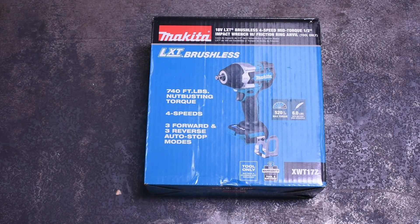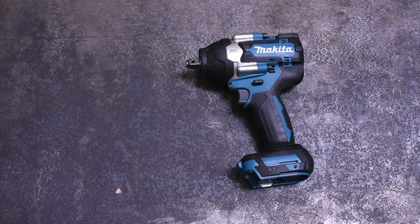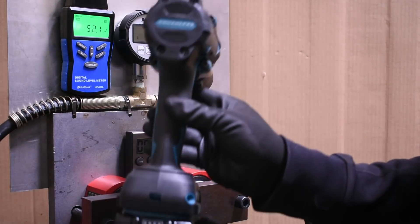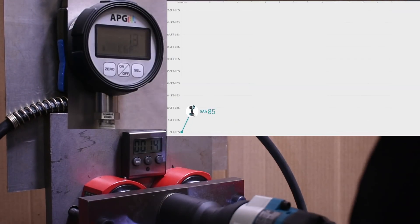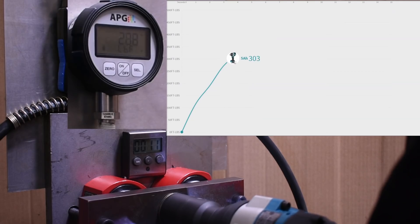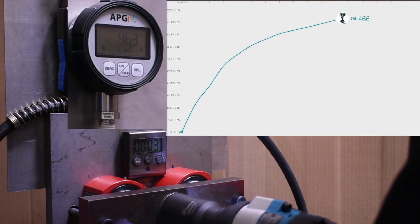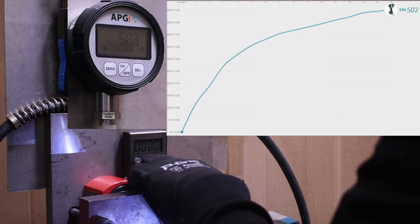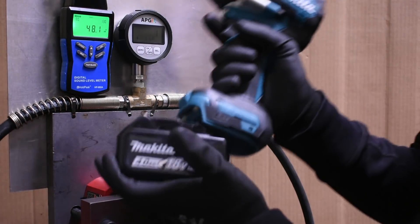Up first we have the Makita XWT17Z mid torque, which currently tops our mid-torque ranking chart due to the sheer amount of beans it's able to deliver from its definitely-not-on-a-diet body. Here's its best run with a 5 amp-hour pack. And here's that Makita with a 4 amp-hour pack — also new, also cycled a handful of times before testing.